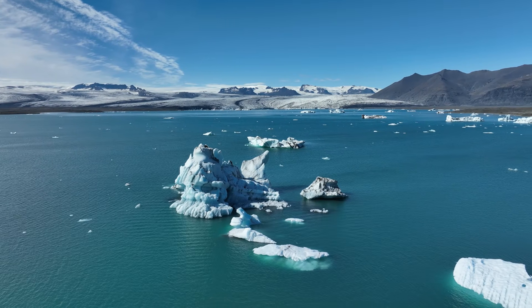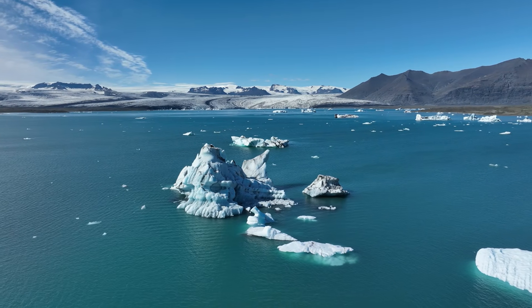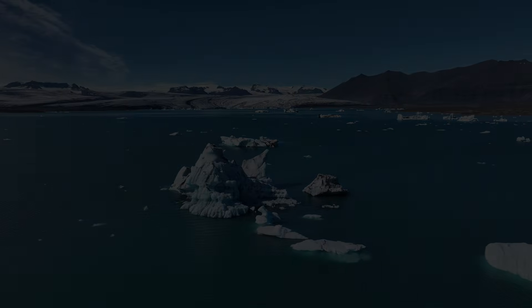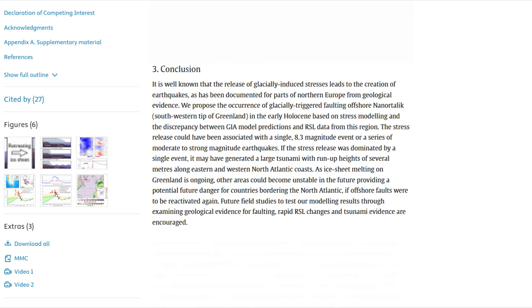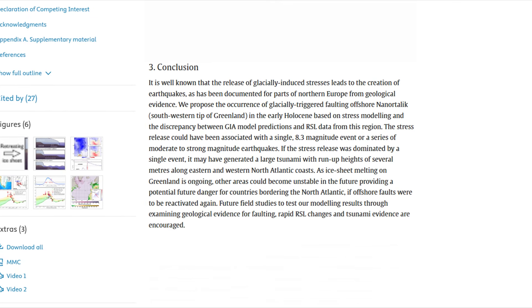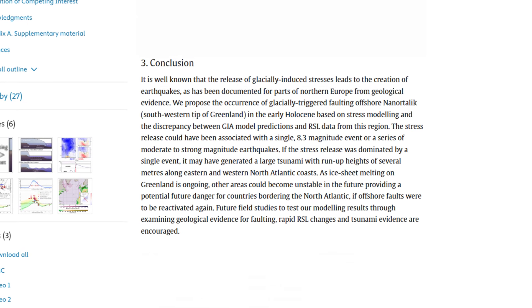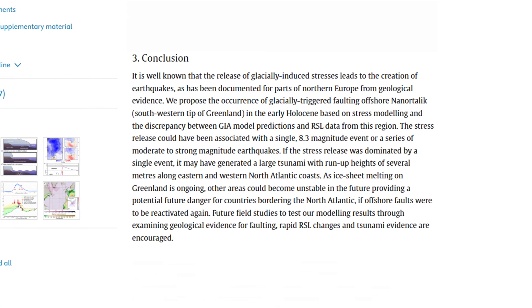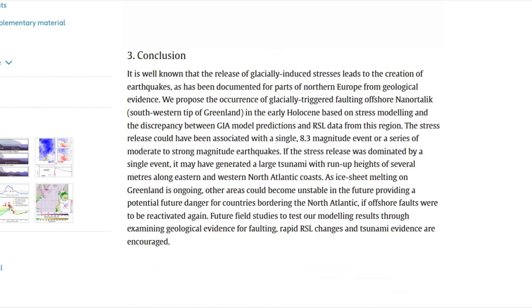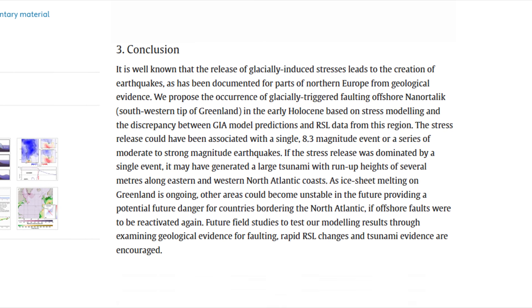Whether that leads to future fault reactivation depends on factors we don't fully understand yet: fault orientation, friction, pore pressures, and the detailed structure of the crust beneath the ice. This is why the study's conclusion matters — it's not a prediction, it's a warning about possibility. If offshore faults exist in stress configurations favourable to slip, continued ice loss could eventually push them toward failure. And if that failure involves significant seafloor displacement, tsunami generation becomes a downstream consequence, not an extraordinary leap.